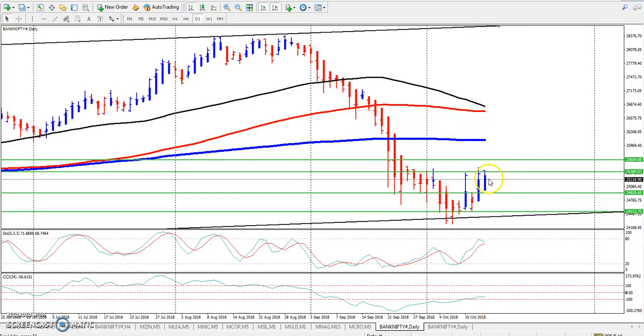So if you want to buy in Bank Nifty, you should buy because it is a market range. The market range is 24513 to 25389. It is a range.